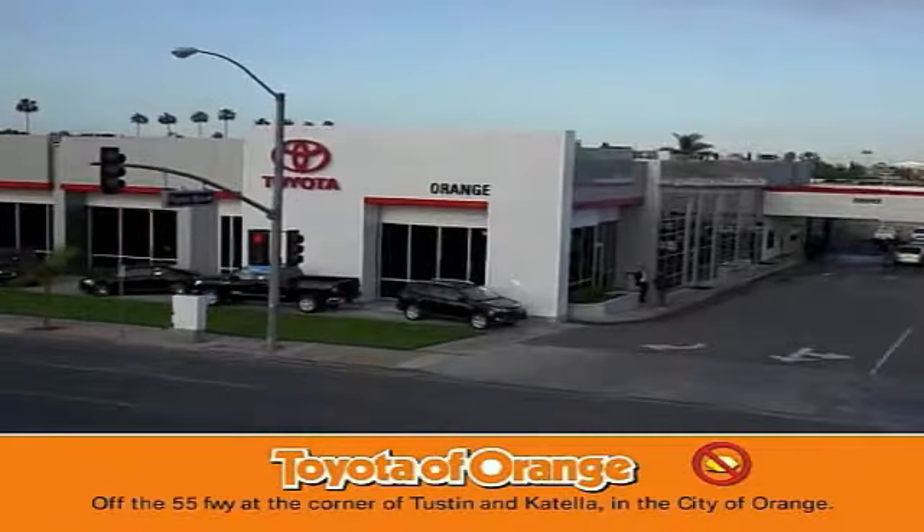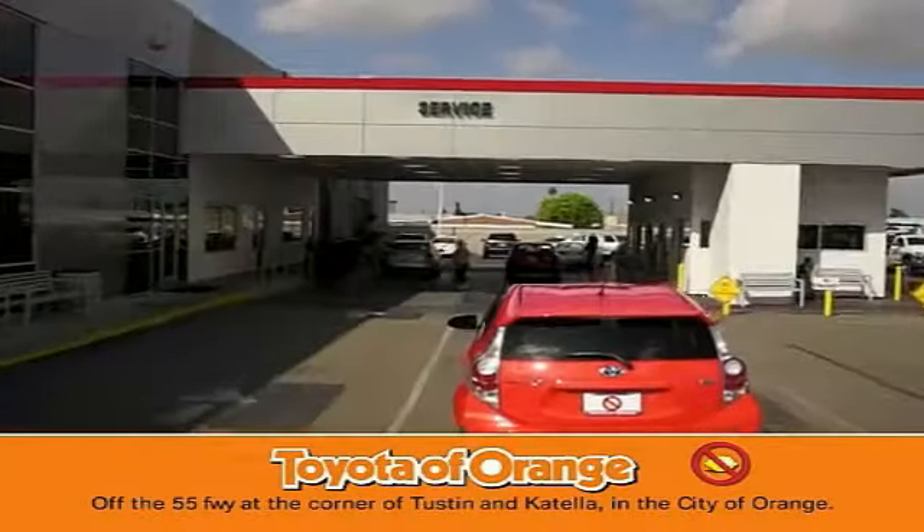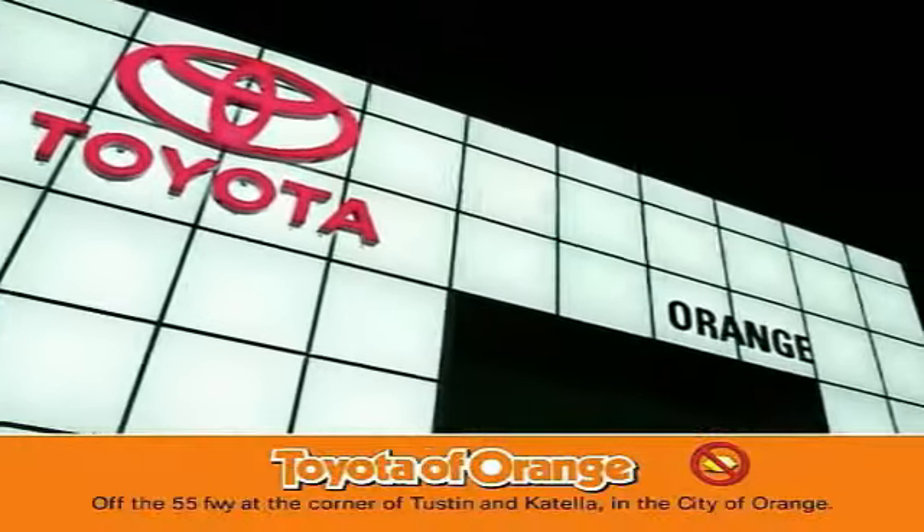Well, you won't get a lemon from Toyota Spartan, Orange.